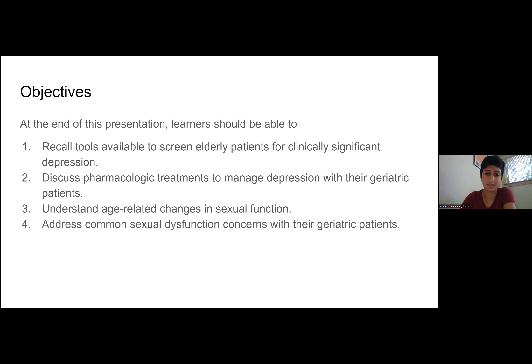Some objectives: I hope at the end of this you are able to talk to your elderly patients about clinically significant depression and how to manage that in the outpatient setting. And then we're going to pivot in the second half of this talk and talk about age-related changes in sexual function and how to address these concerns with your geriatric patients.